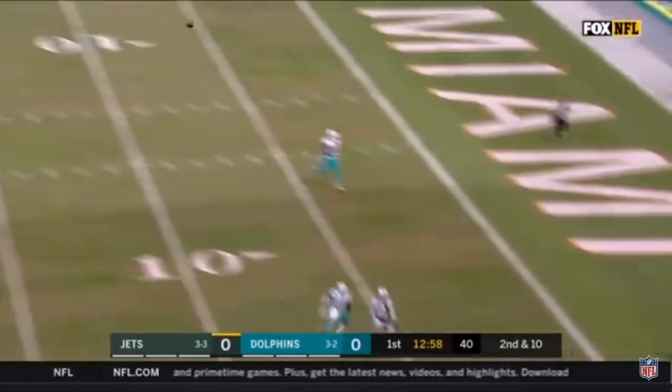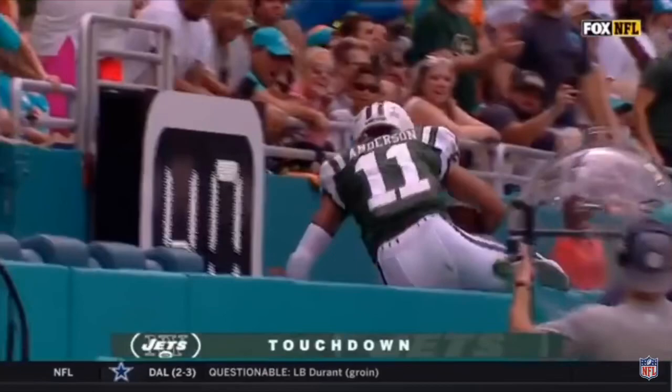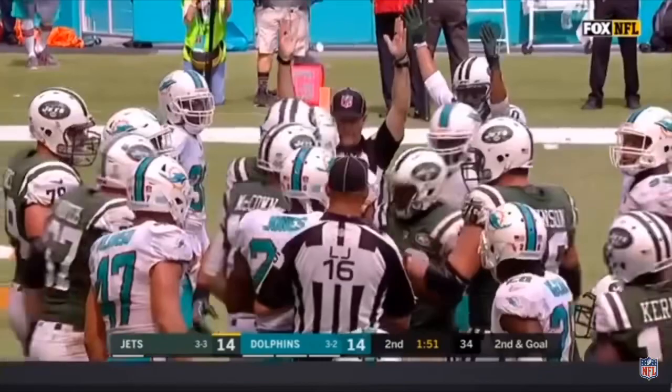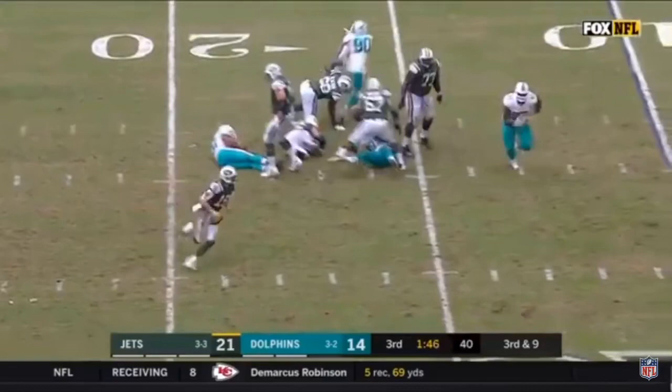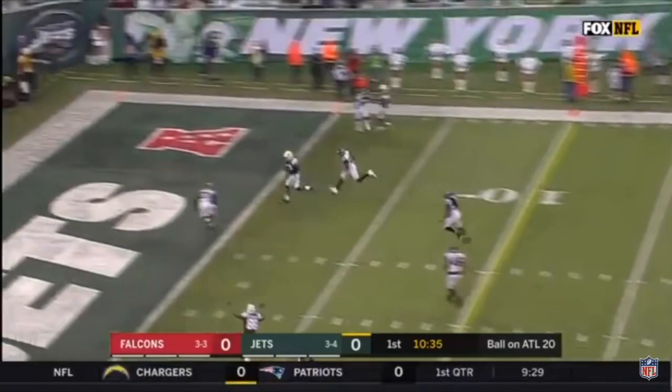Jets to the left of McCown. McCown looking for the endzone — wide open Robbie Anderson again! And it is indeed a Jets touchdown! McCown running to his right directing traffic in the endzone — wide open touchdown Austin Seferian-Jenkins! McCown throws — touchdown! Eric Tomlinson!